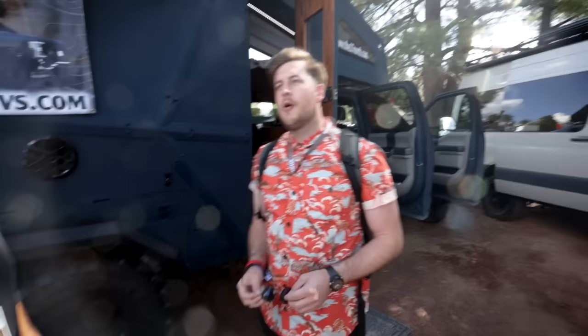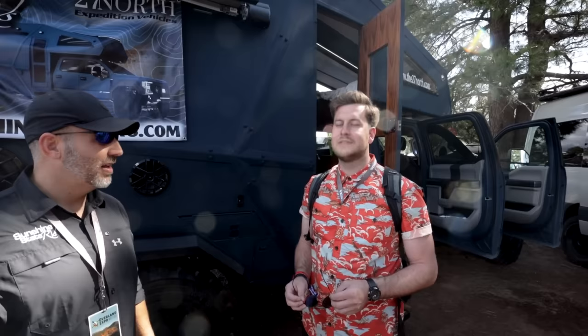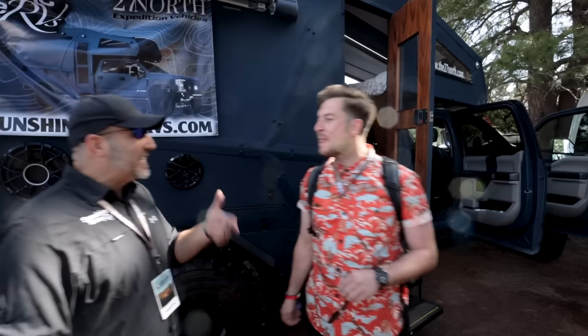How many people stopped you and asked for pictures? Every gas stop is like an hour-and-a-half-long stop. Luckily there are 150 gallons of diesel on here. That's insane — a lot of diesel. Not even gas, be careful — they'll get after you if you say gas. They'll get after you even more if you accidentally put gas in it.